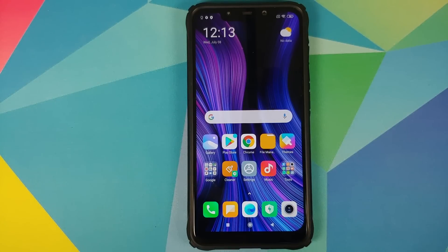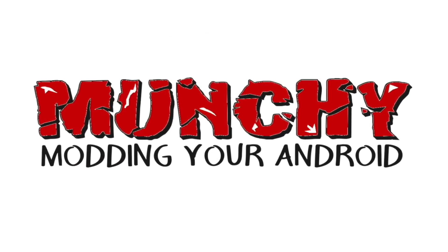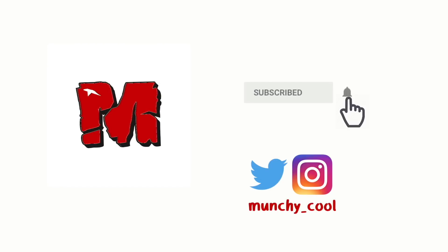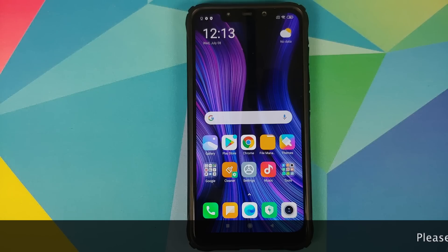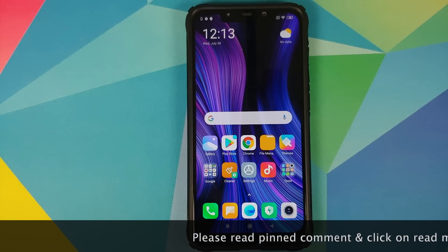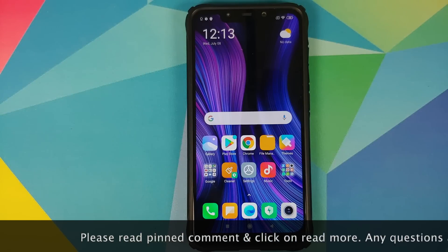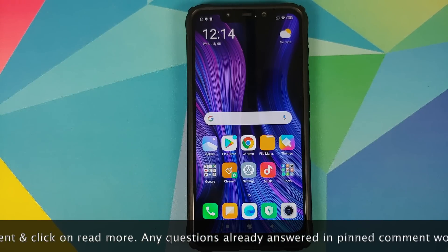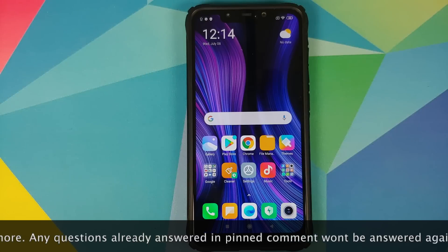Is Xiaomi's cleaner app a security issue? What's up peeps, Munchy here back with another video. In this video we're going to talk about whether the cleaner app, which is baked in with MIUI builds on Xiaomi devices, is a security issue or not.